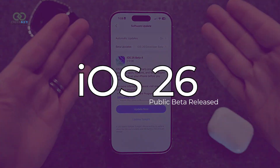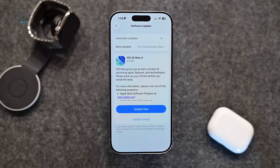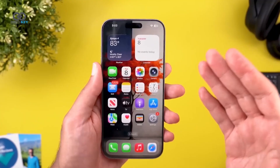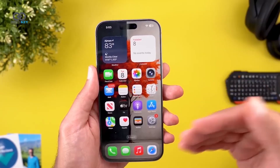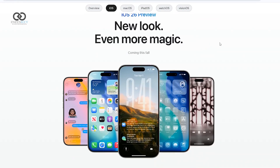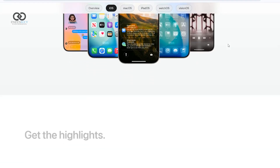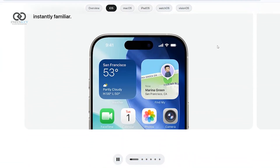Apple has just released the first public beta of iOS 26, giving users an early look at what's to come in the next major update. But before jumping in, it's important to understand what a beta version really means. Since this isn't the final release, there could be bugs, battery drain issues, or unexpected glitches. Features you see now might look very different, or even disappear, by the time the full version launches this fall.